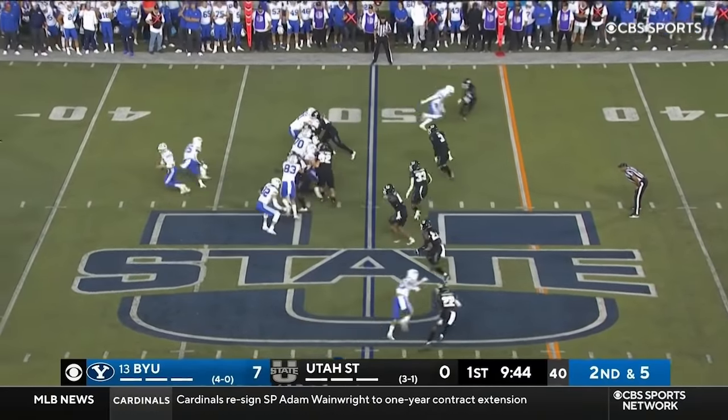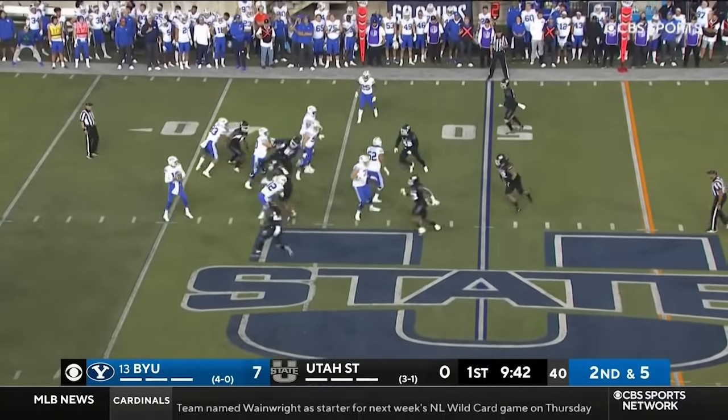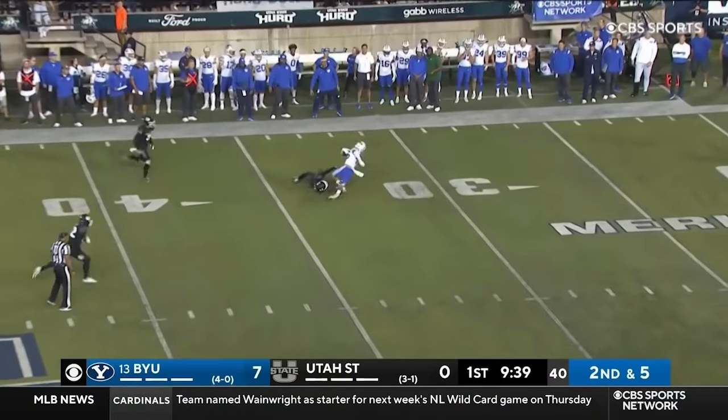Aggies expecting run, but remember, play action's killer for them. Baylor Romney. Middle. Caught. Samson Nakua.